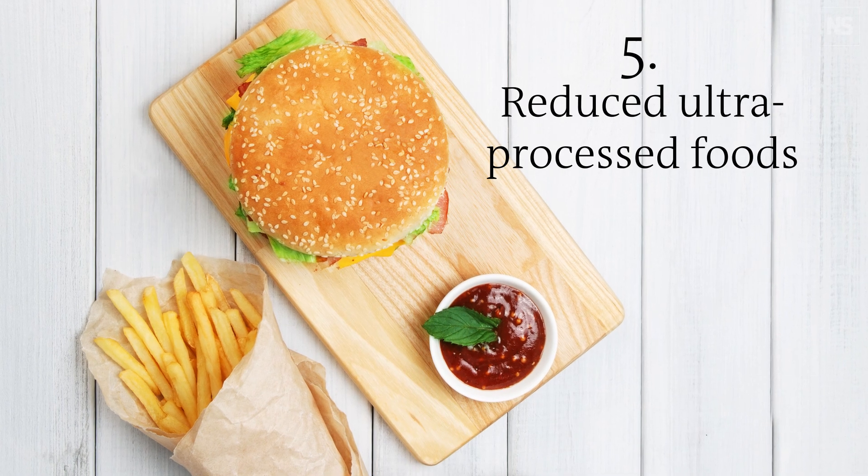Finally, avoiding as much as possible ultra-processed foods, because of the harmful chemicals that interact with your gut microbes and cause them to secrete chemicals that we believe are pro-inflammatory and likely to be bad for you and your immune system.